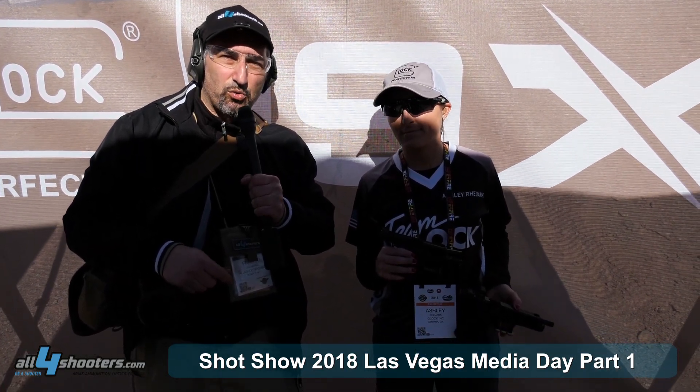The Glock 26 fifth generation kicks a bit but it's very pleasant in the hand. It aligns very fast for its size and is very pleasant to shoot.